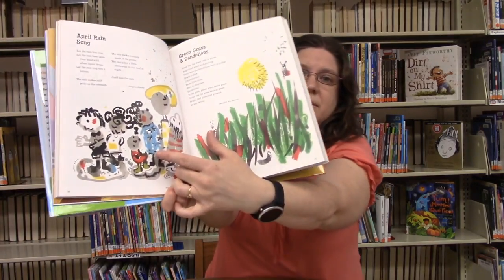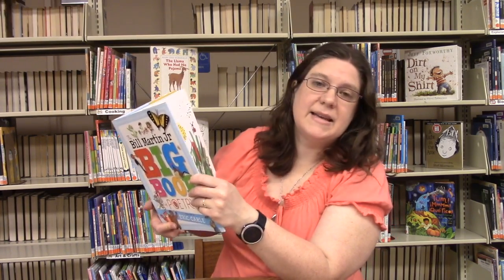I decided to read 'April Rain Song' to go with the fact that we're in April. Here is our sample unicorn bookmark that we're going to make later. This poem is written by Langston Hughes: Let the rain kiss you, let the rain beat upon your head with silver liquid drops, let the rain sing you a lullaby. The rain makes still pools on the sidewalk, the rain makes running pools in the gutter, the rain plays a little sleep song on a roof at night — and I love the rain. What do you think about the rain? I know some people like it, some people don't.